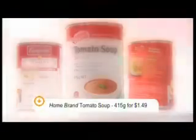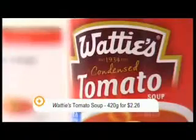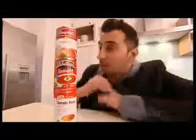Home brand tomato soup, 415 grams for $1.49. Wattie's tomato soup, 420 grams at $2.26. And our most expensive, Campbell's tomato soup, 420 grams for $2.35. I'll calculate how they stack up nutritionally and which one offers the best value for money.